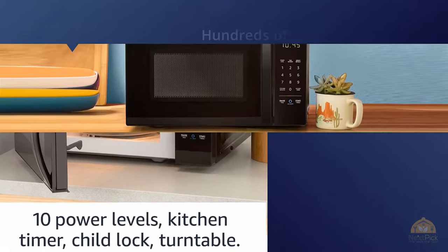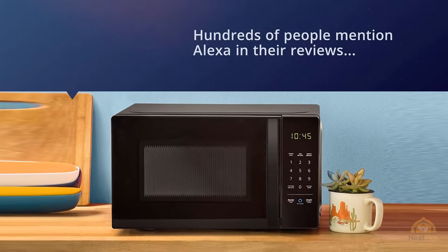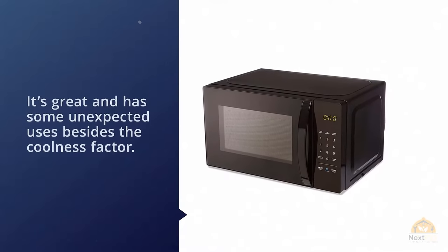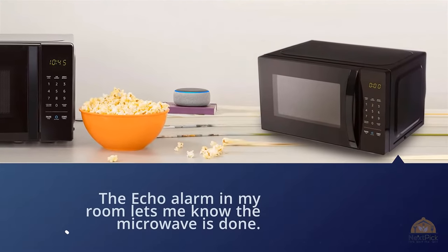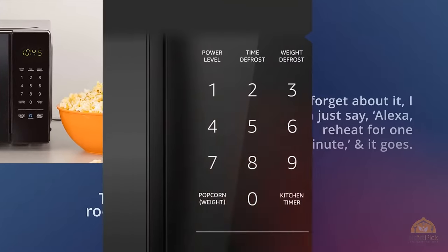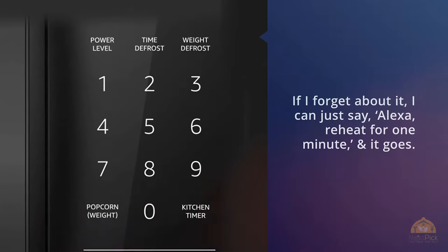Hundreds of people mention Alexa in their reviews and use it in some unique ways. For example, sometimes you'll reheat a cup of coffee while working at home and forget about it — the Echo alarm lets you know the microwave is done. You can just say 'Alexa, reheat for one minute' and get a purple confirmation from the Echo. Another reviewer shares that the voice command is actually more fluid to use than the buttons.